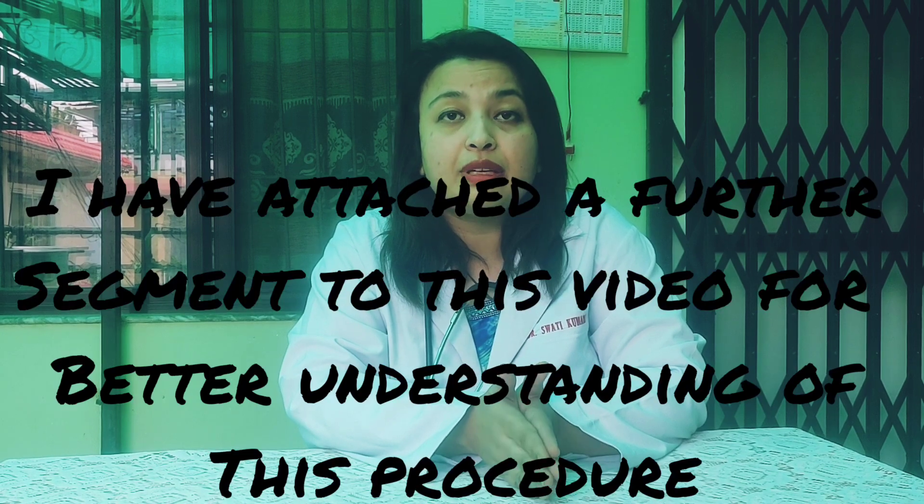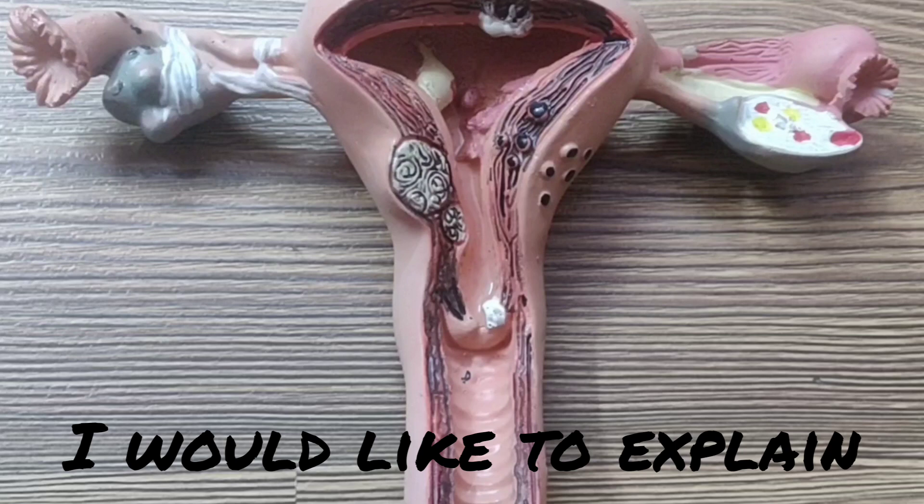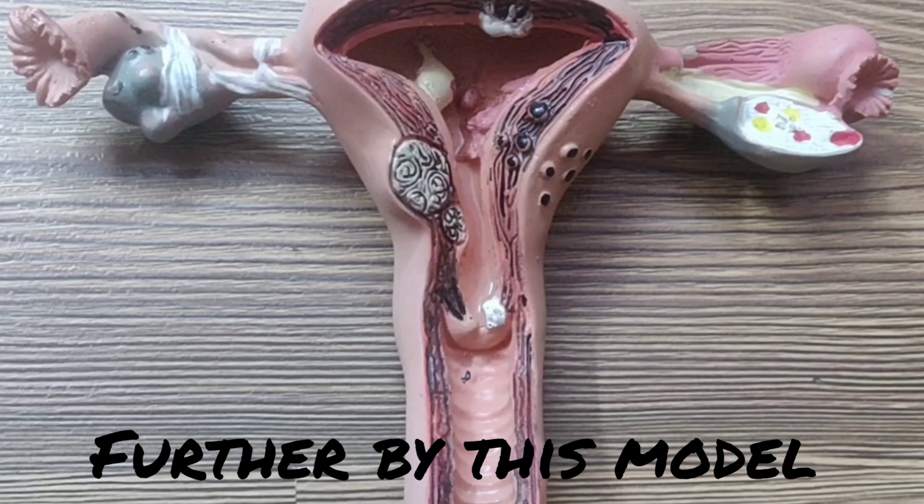I have attached a further segment to this video for better understanding of this procedure. I'd like to explain the process of IUI further by this model.